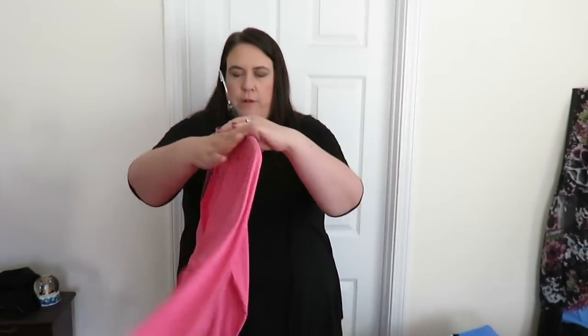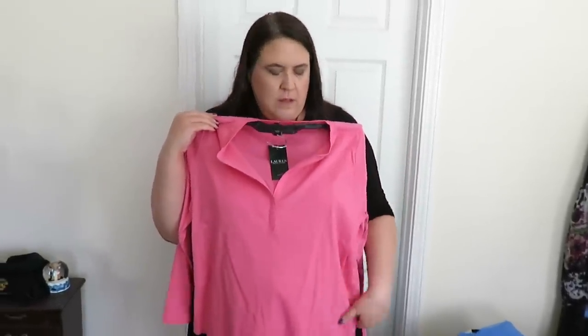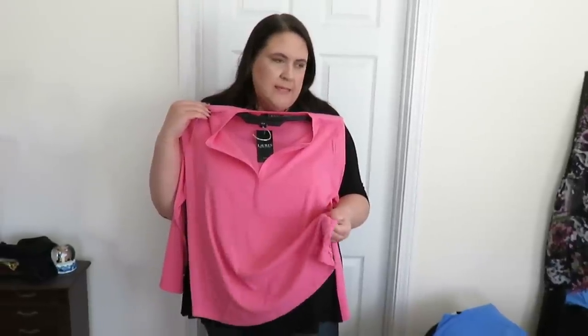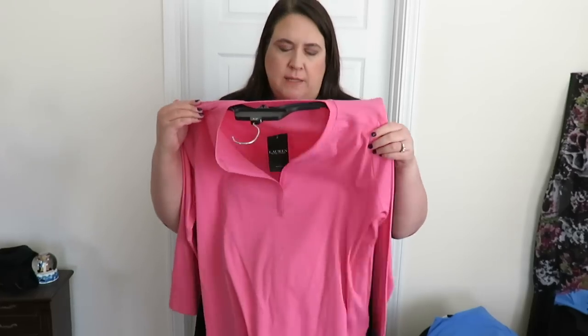Here's another Ralph Lauren top. I think there is an orange one too coming up. It's like neon pink and neon orange kind of - well, maybe neon's not the right word. They're definitely fluorescent, but they're not as bright or vibrant as a true neon, but they're really cool.